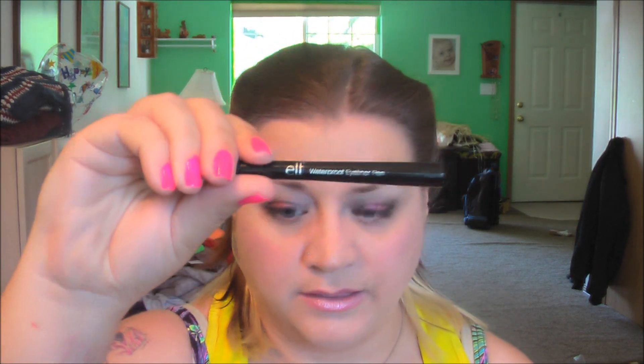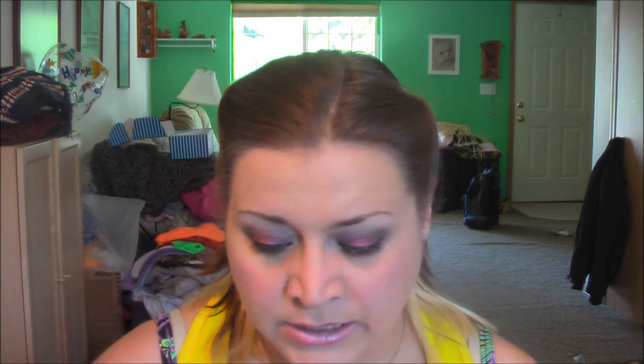The eyeliner I used is the e.l.f. Waterproof Eyeliner Pen. Then mascara is my very dirty tube of the e.l.f. Volumizing Mascara. Brushes I used: the e.l.f. Blending Eye Brush, the e.l.f. Eyeshadow Brush, and then the blending brush — the bdellium Tools from Suite7Beauty.com, number 785.